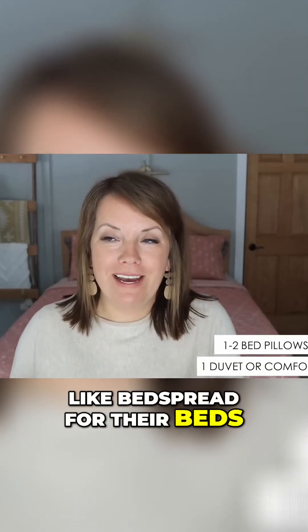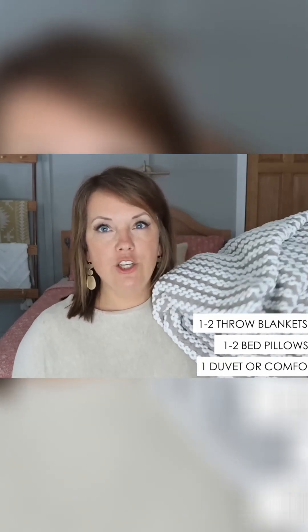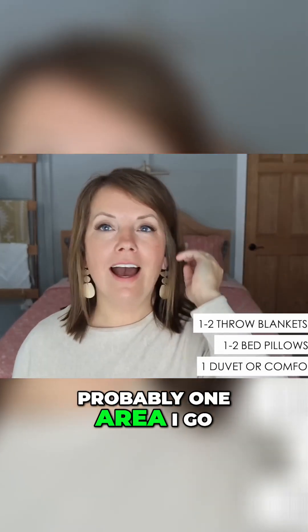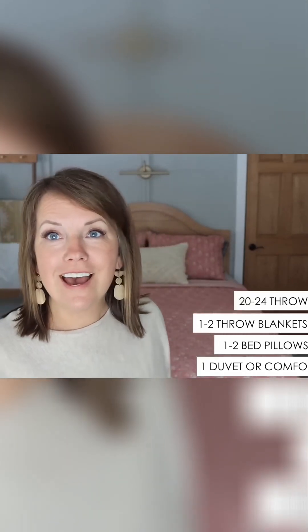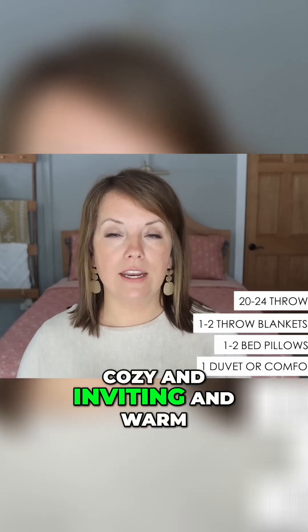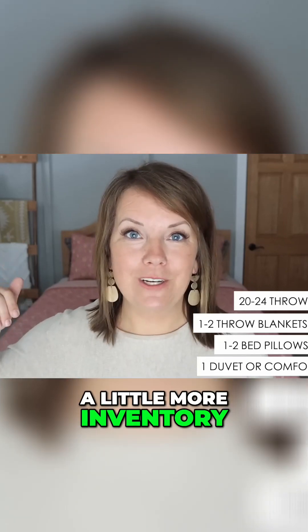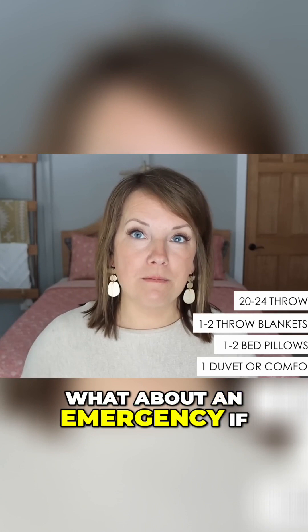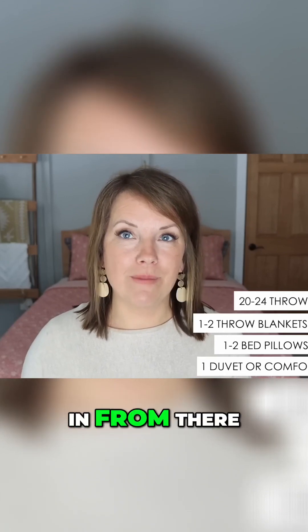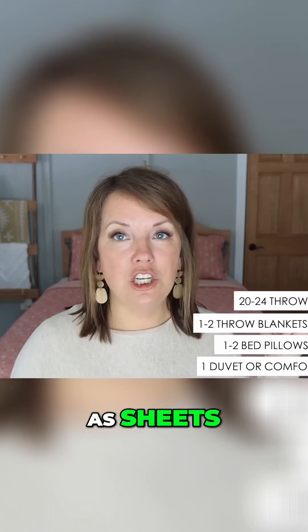Tom and I each have one throw blanket per person. The kids each have about two throw blankets because they've received them as gifts, and that's totally fine. One area I go a little more overboard on is throw pillows - I still want our home to feel cozy, inviting, and warm, and throw pillows help accomplish that. I'm okay managing a little more inventory there. We do have extra bedding in our campers in case of emergencies.